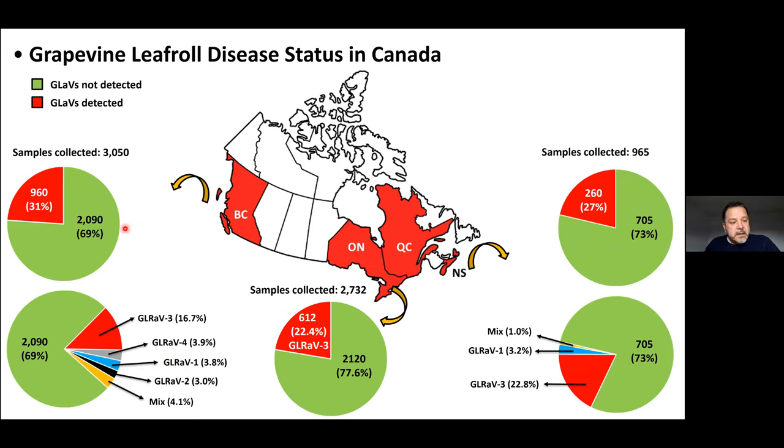In BC, with more than 3,000 samples collected, about 30% have leaf roll virus. The majority of those are leaf roll 3 — almost half of that 30% — with lower percentages of leaf roll 4, leaf roll 1, leaf roll 2, or mixed infections. In Ontario, over 20% of samples have leaf roll 3. In Nova Scotia, from the 27% of samples testing positive, the vast majority were leaf roll 3 at over 20%, with leaf roll 1 found in a small percentage, plus some mixed infections. Leaf roll 2 and leaf roll 4 have not been found in Nova Scotia.